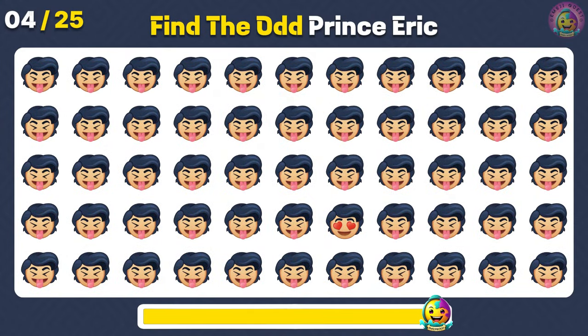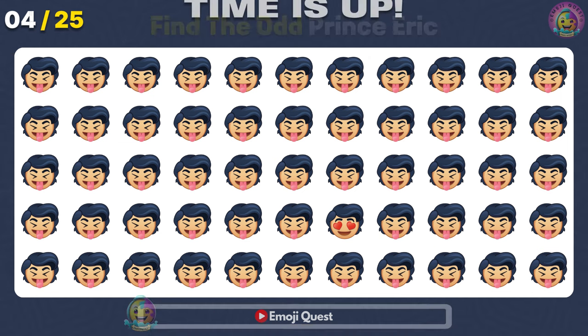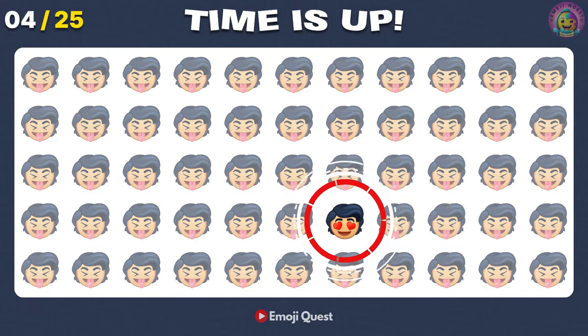Number 4. Can you find the odd Prince Eric? Very good! It's right here at Heart High Prince Eric.